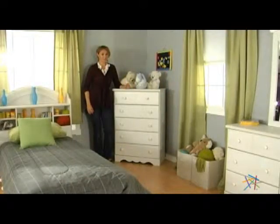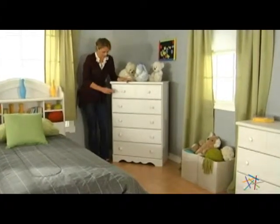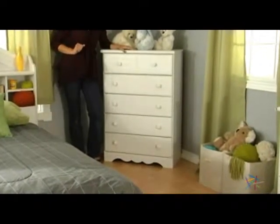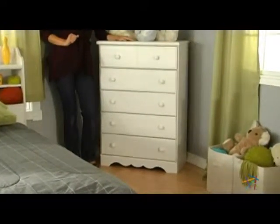Kids' rooms tend to get messy. That's why we recommend the Summer Breeze chest. Complete with five deep drawers, this chest will keep your child's wardrobe under control. In addition to its sturdy construction, the chest features the vanilla white finish to keep it looking fresh.